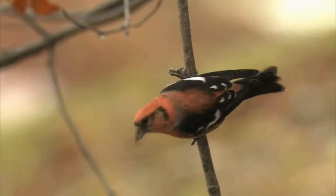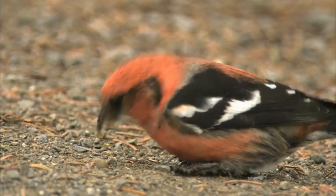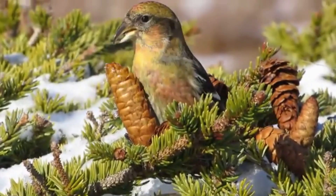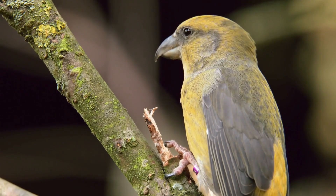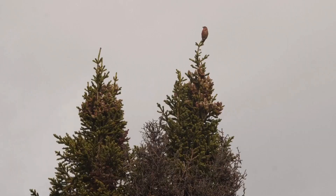The crossbill story is about how nature finds the most unexpected solutions for survival. These birds prove that sometimes an apparent disadvantage can become the greatest advantage, and legends often have quite scientific foundations. In the crossbill world, every day is a lesson in how important it is to look at things from different angles. Until next time.